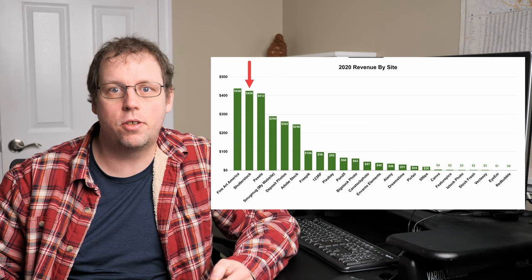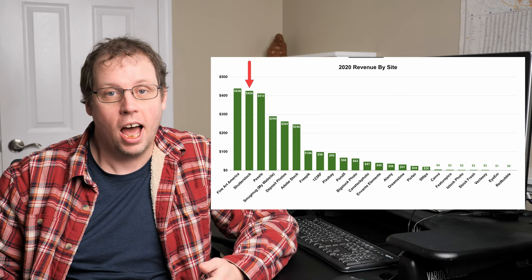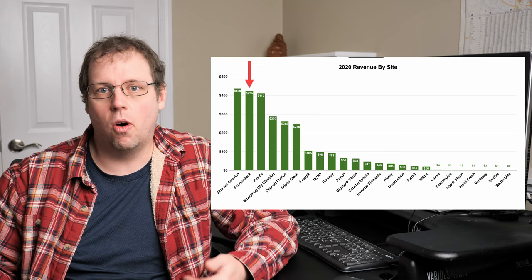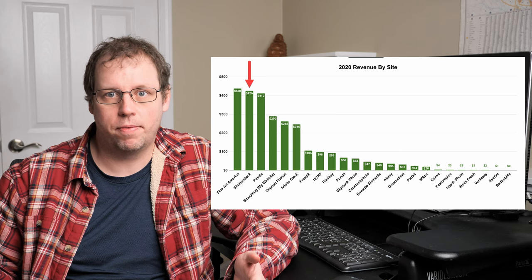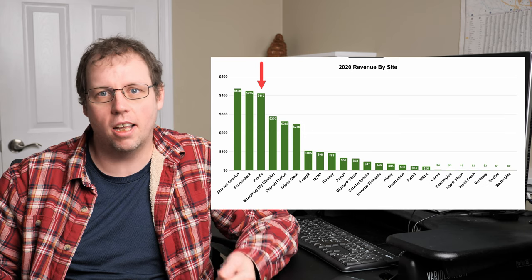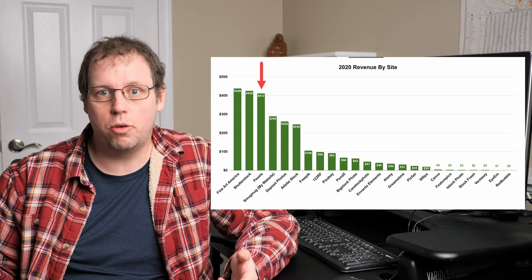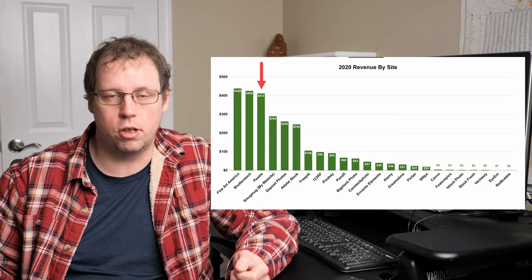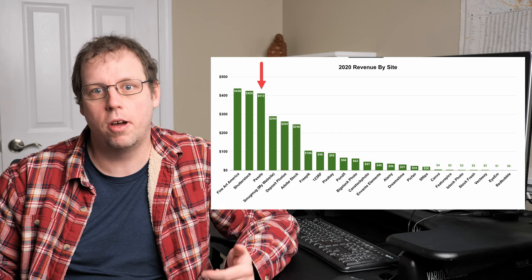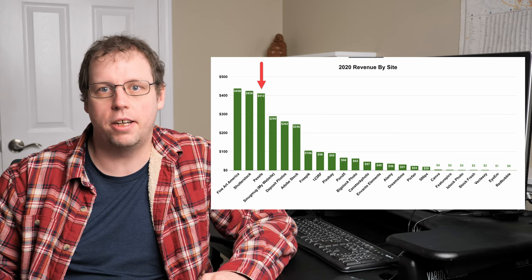Number two on the list was Shutterstock, which isn't really a huge surprise — it's normally in the top three. It is lower than previous years, but Shutterstock is one of the biggest microstock sites so it typically does pretty well for me. Number three was Pexels. At the end of 2019 I was seeing a lot more donations from the very few photos I had on Pexels, and because of that in 2020 I decided to upload all my photos there. Those 145 photos went to both Shutterstock and Pexels, and I made a fair number of donations, so I'll continue that into 2021.